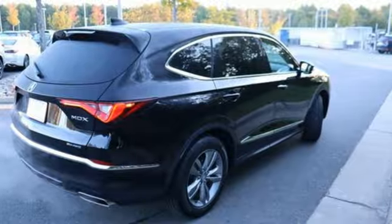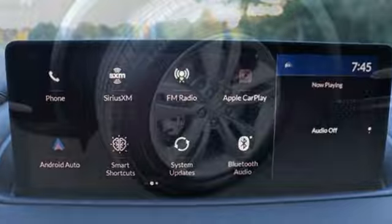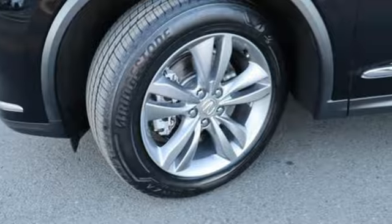V6 engine, four-wheel drive, external memory control, doors and push button start proximity key, dual zone climate control.